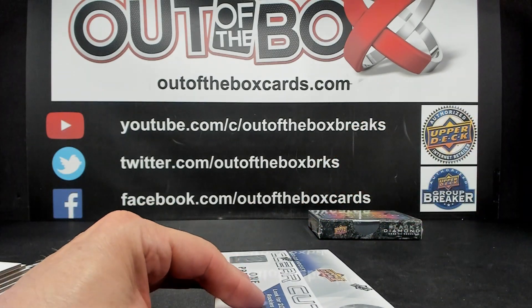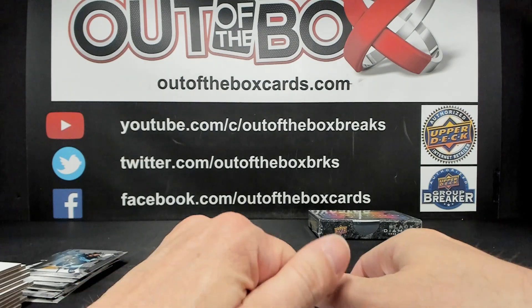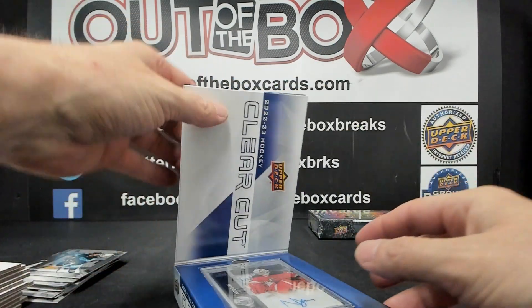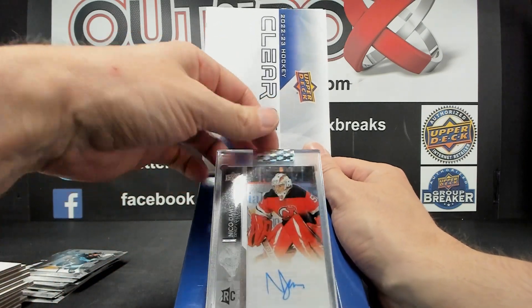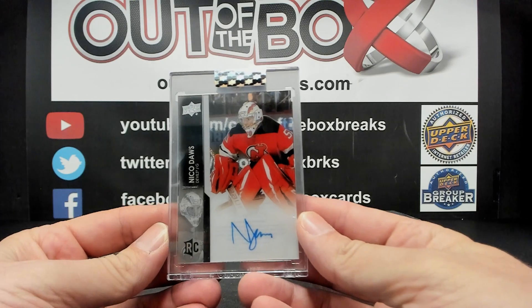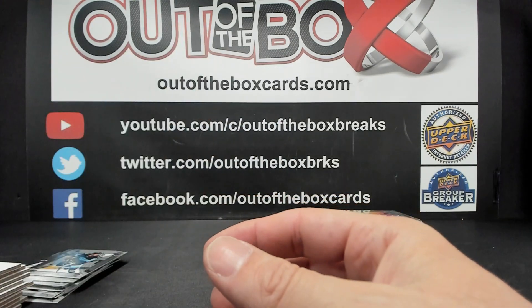Our second box of Clear Cut. We have a Rookie Auto for the New Jersey Devils — Nico Dawes, Rookie Auto for New Jersey.